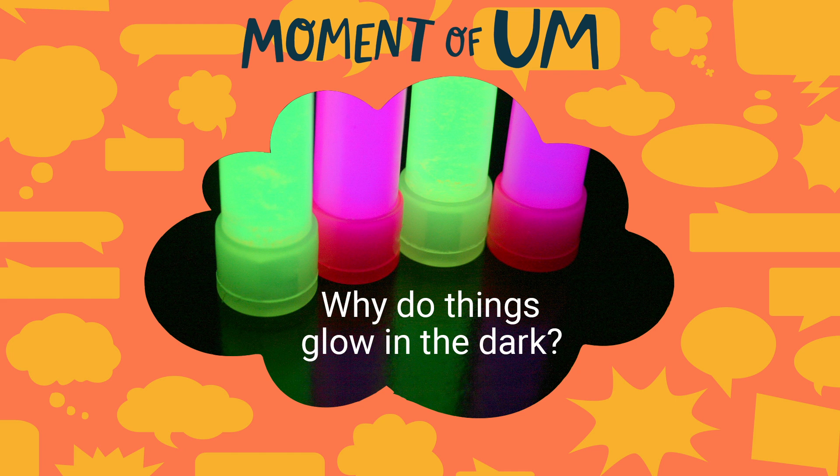If you like this episode, take a second to subscribe to Moment of Um wherever you listen to podcasts. You can also check out the Brains On podcast where we explain why cell phones are so hard to put down. If you have a Moment of Um question, we would love to help you answer it. Drop us a line by going to brainson.org slash contact. Until next time, um...